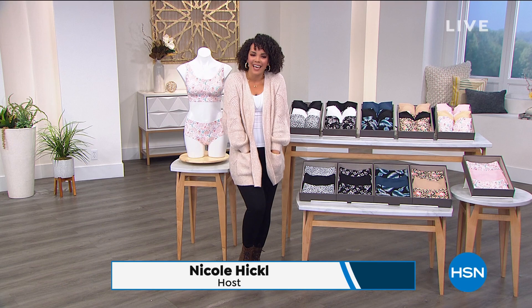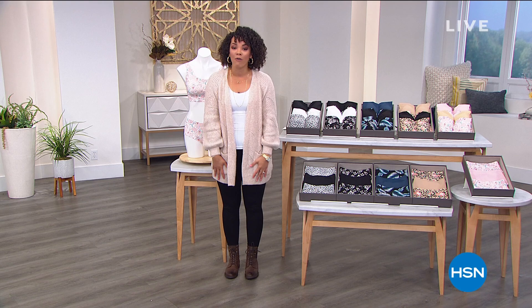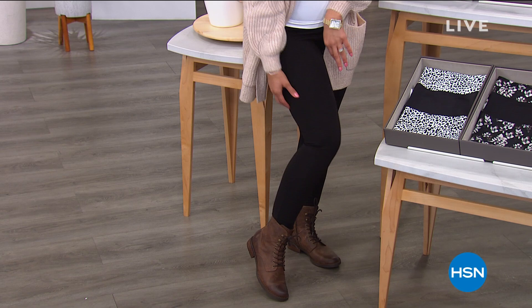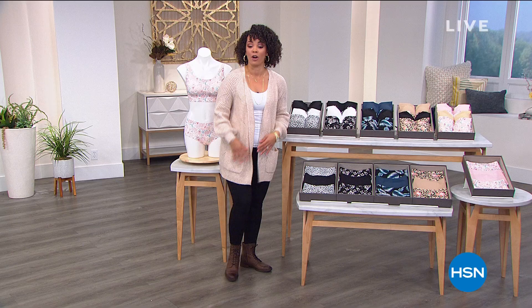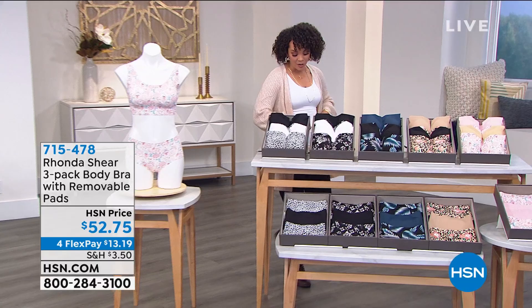My name is Nicole Hickel. Welcome into HSN — it is our Hello Gorgeous event. Everyone has four flex pay, interest-free repayments on any card. We're talking all about Rhonda Shear Intimates, about to wrap up our second hour with her. In 10 minutes, we're going to talk about the tummy controlling leggings I'm wearing — brand new, thick leggings. But first, let's dive into a three-pack of these body bras from Rhonda Shear.